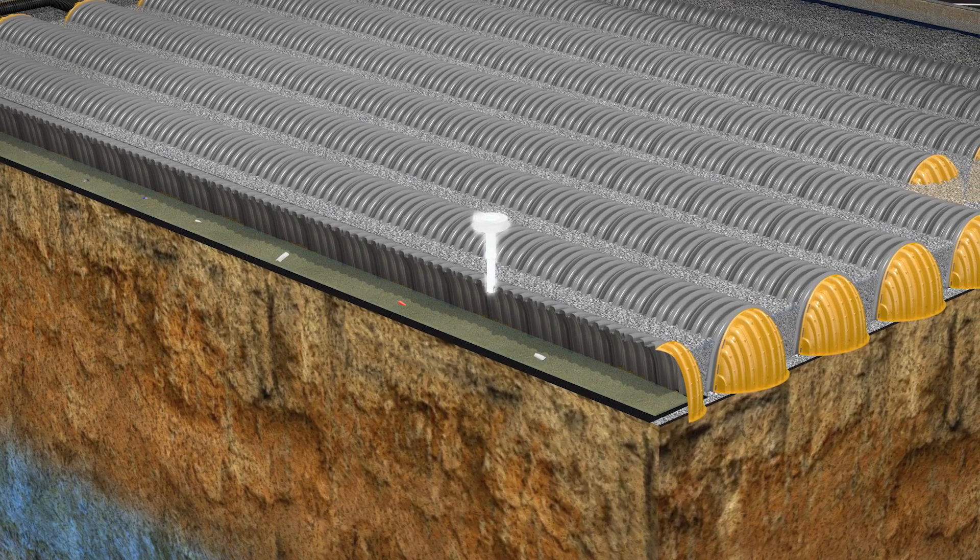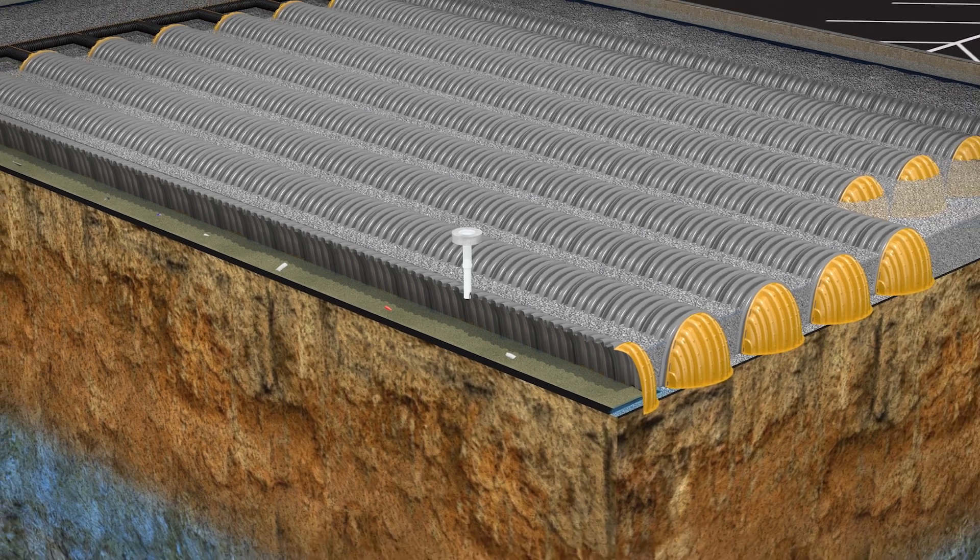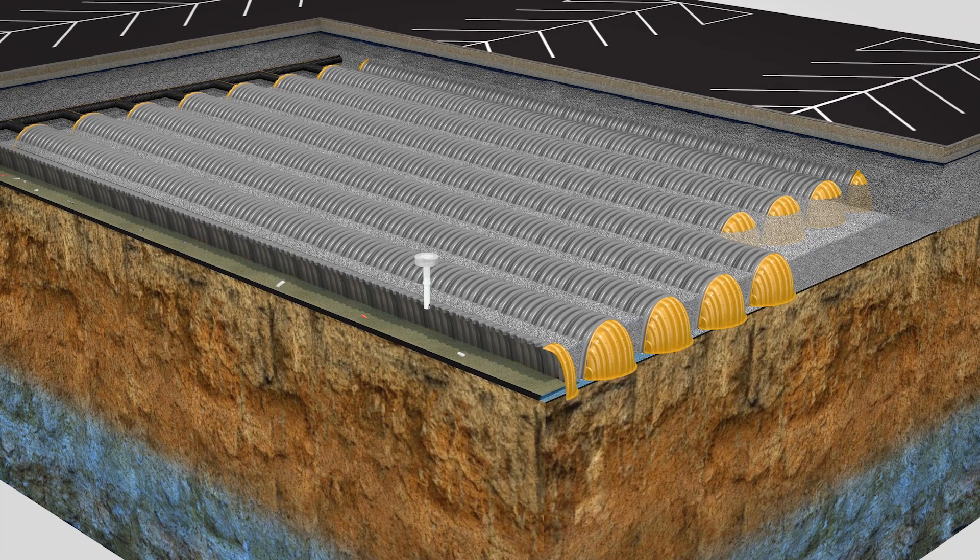Crews can monitor the sediment row via the inspection port to determine when cleaning is necessary. From the sediment row, water flows through the geotextile down into the embedment stone, spreading across the system.